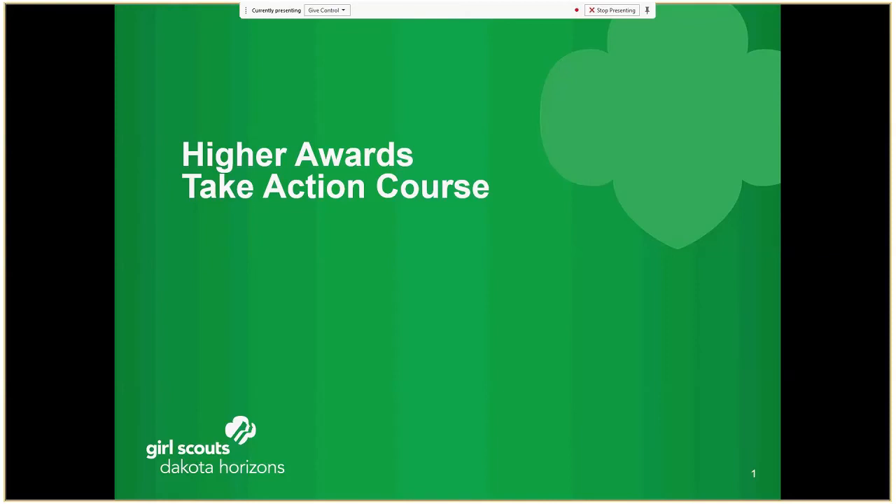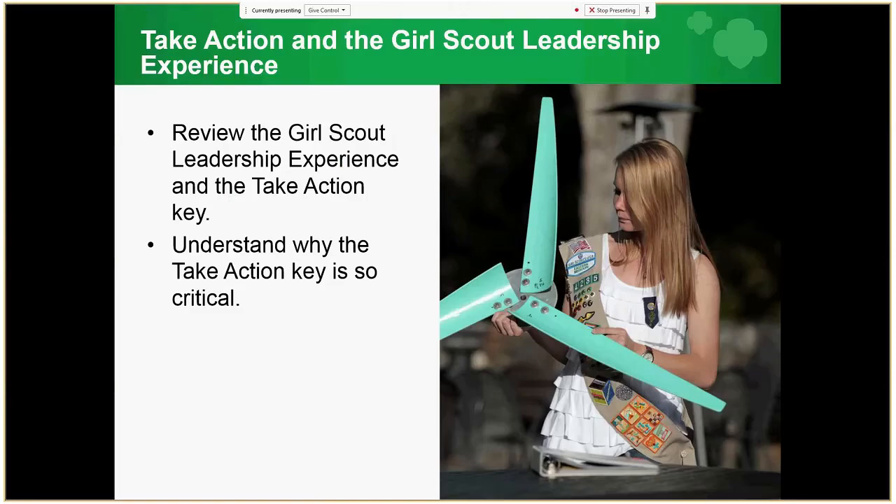Welcome to the Girl Scouts Higher Awards Take Action course. This is a very exciting time as you pursue your Higher Awards. When preparing for the Girl Scout Higher Awards — the Bronze, Silver, or Gold — it is beneficial to review what a Take Action project is and how it relates to the Girl Scout Leadership Experience.